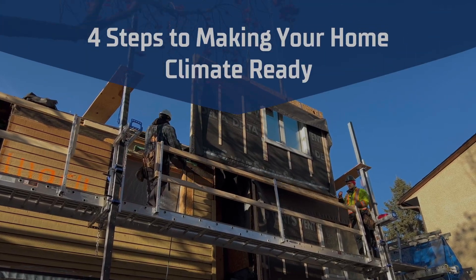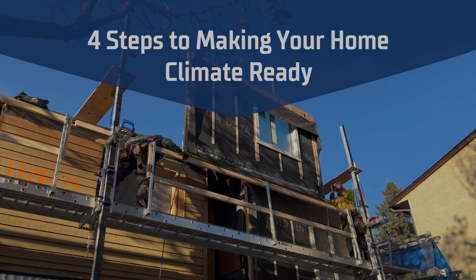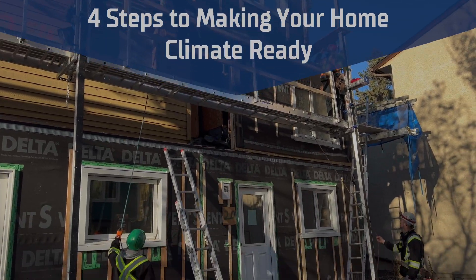Stephanie Ripley says there are four steps to reducing emissions, saving energy, and making our homes climate ready.